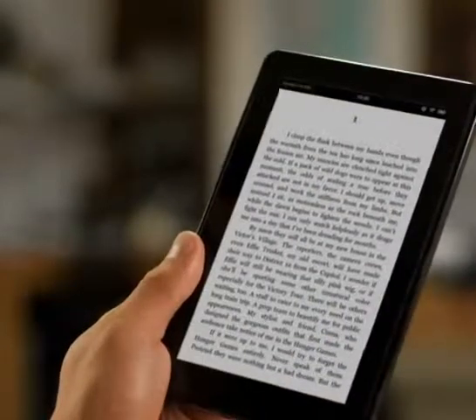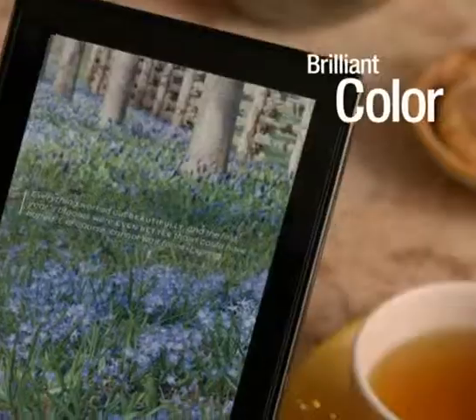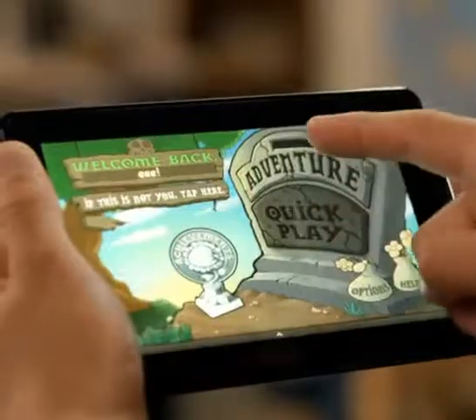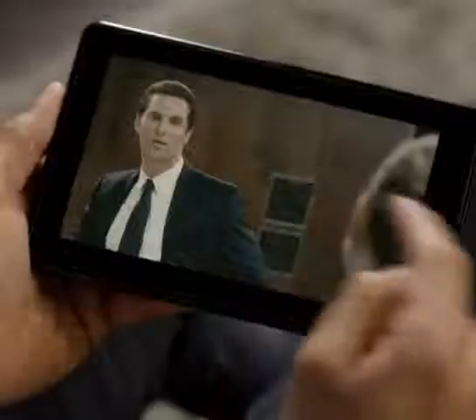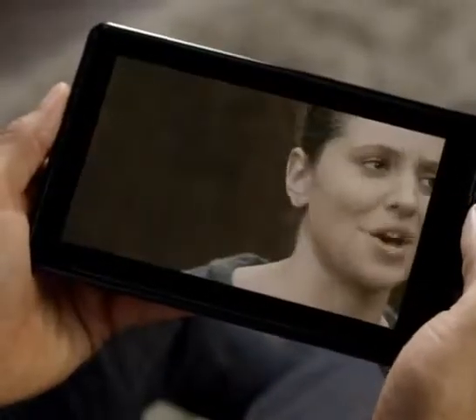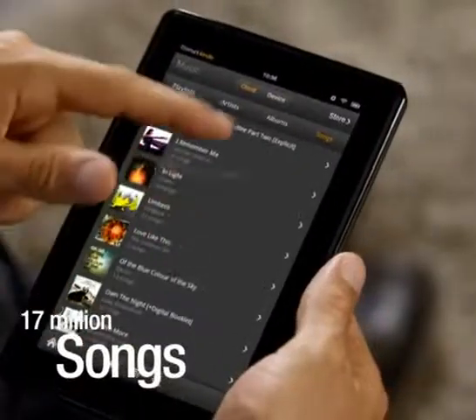Read bestsellers, children's books, cookbooks, comics, and magazines, all in brilliant color. Choose from thousands of games and apps in the Amazon App Store. Watch new releases and your favorite TV shows. Discover new music in the MP3 store.